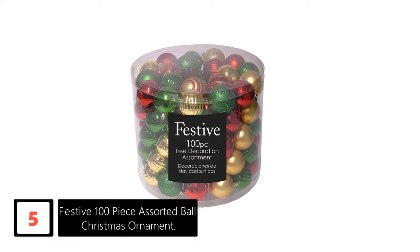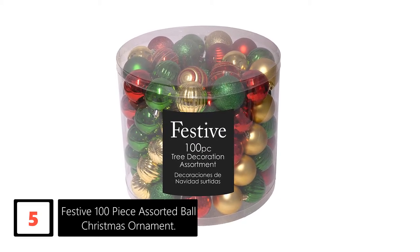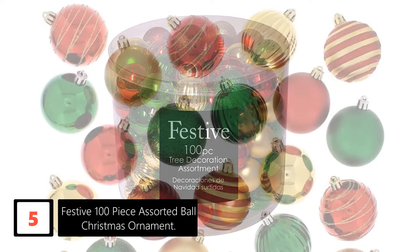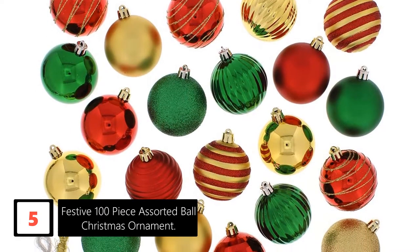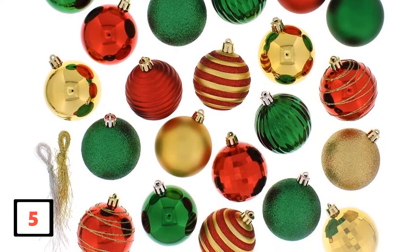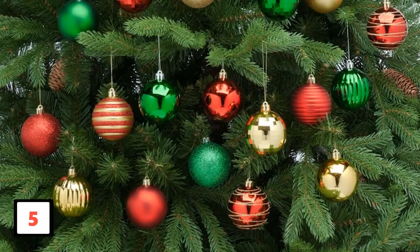Number 5: Festive 100-Piece Assorted Ball Christmas Ornament. Festive produces this 100-piece ball Christmas ornament set in several colors including red, green, and gold, to make it easy for you to showcase your creativity. Each piece is made of plastic, making them resistant to shatter. In addition, they are glittery, so they can stand out in any setting. The balls in this set measure around 2.36 inches. Pieces of this set are durable and can be used season in, season out.